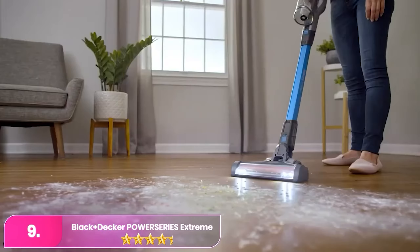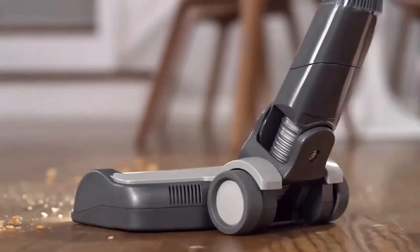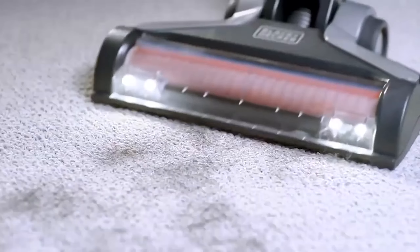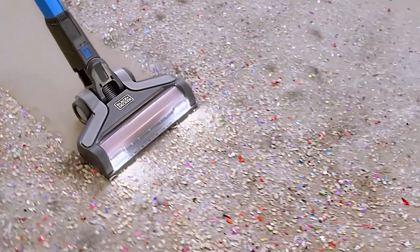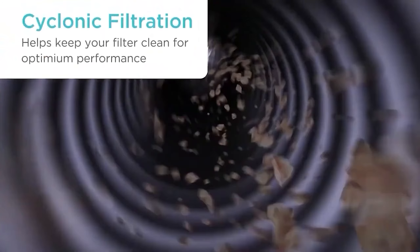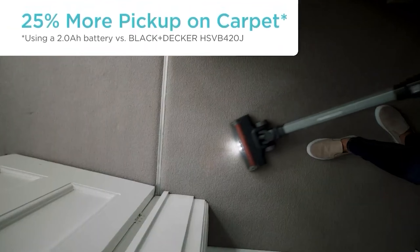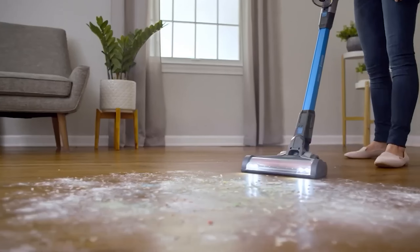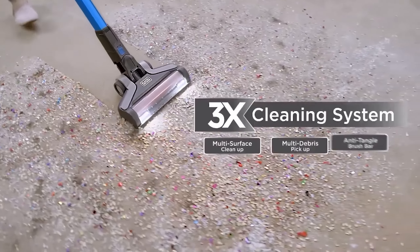Number 9, the Black+Decker Power Series Extreme Max Cordless Stick Vacuum. The Black+Decker is a pleasant surprise, offering features similar to high-end models, including extra attachments for pet hair and crevices, and the ability to convert into a handheld device for hard-to-reach areas. While its battery life is shorter, lasting only 37 minutes as a stick vacuum, this is manageable for smaller homes or daily cleaning tasks. Although it lacks a HEPA filter, its cyclonic filtration helps keep the filter clean and reduces manual maintenance.